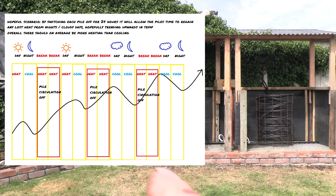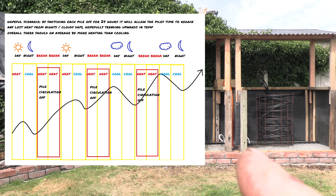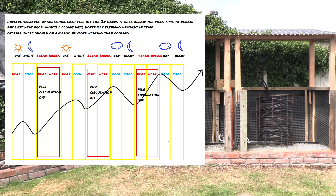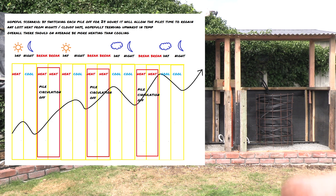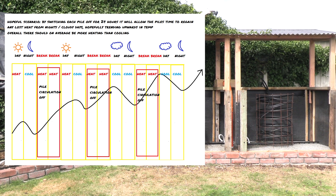On a sunny day, the solar boost means the pile is able to keep up with heat losses and even gain heat. But overall there are more cloudy days than sunny days, and at night the only source of heating for the water is the compost pile and the water stored in the storage tank — but mostly the compost pile.